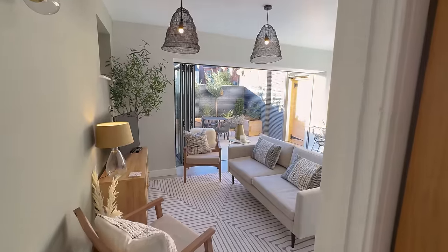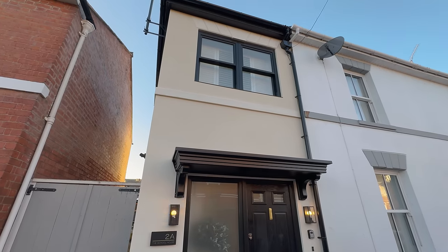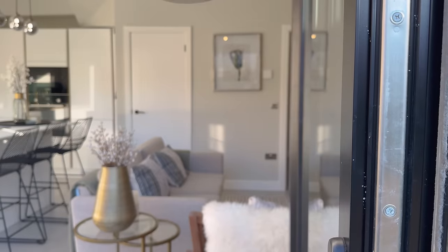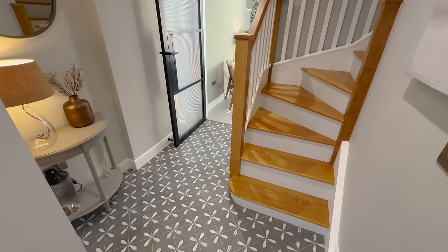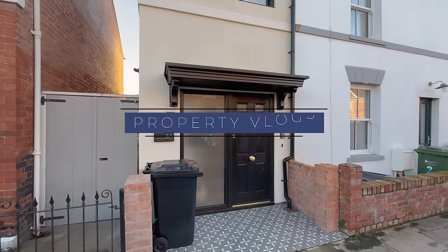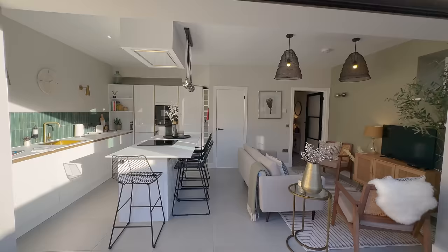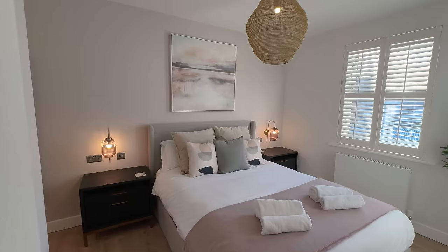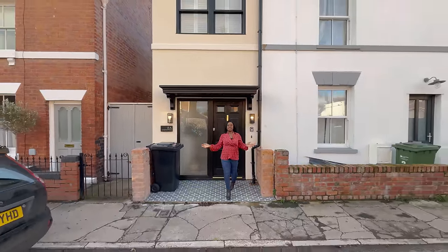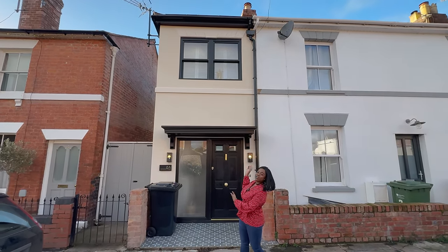This video is brought to you by S.T.A.L.D. Welcome to another installment of Property Vlogs. Today you are here to watch our first ever Airbnb tour. Look at this gorgeous property behind me.